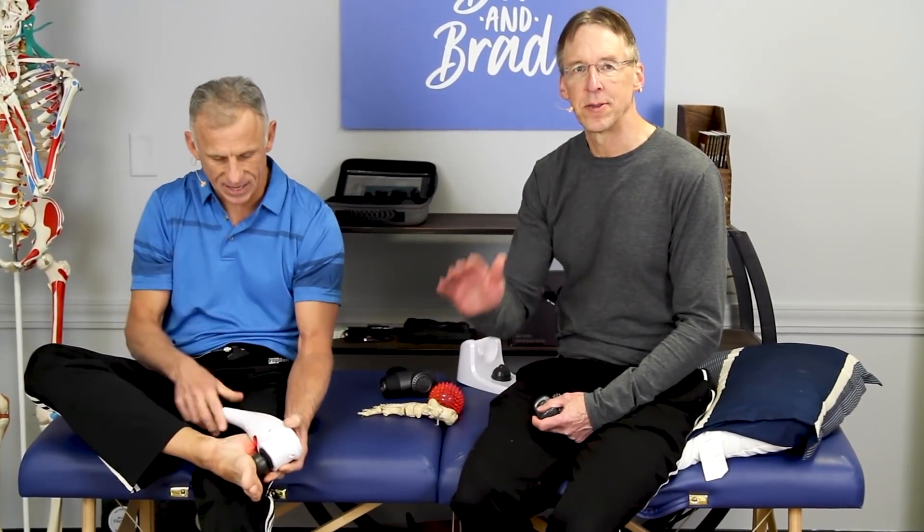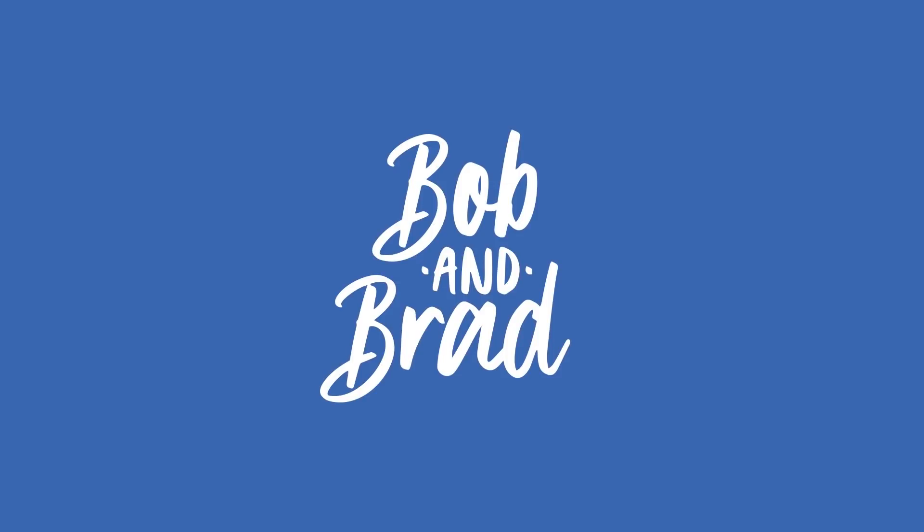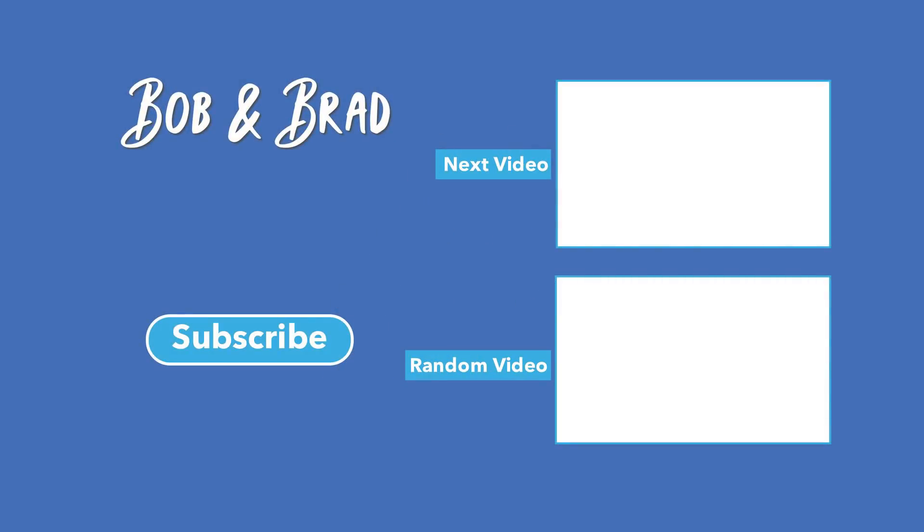Give all five of these a try and let us know if you get some relief from them. Thanks for watching. Take care. Bye.